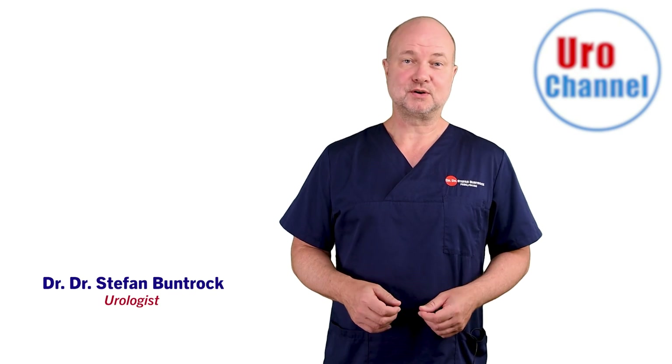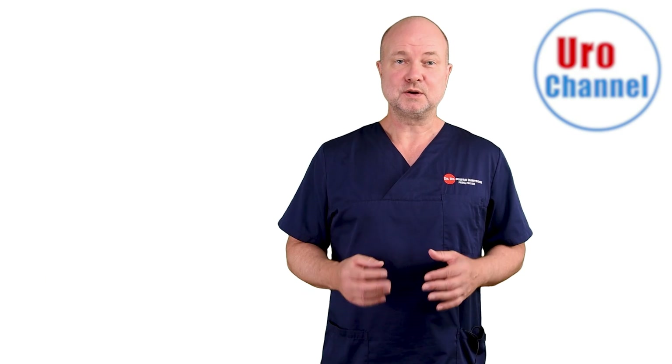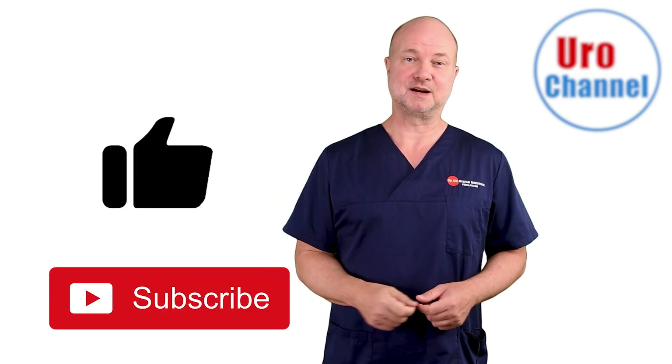My name is Stefan Bundrock, I am a board certified urologist and sexologist. If you don't want to miss the upcoming videos on prostate inflammation and prostate massage, please subscribe to the channel and give the video a thumbs up.